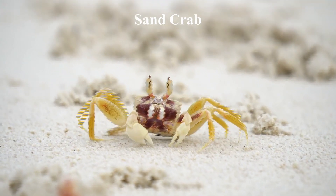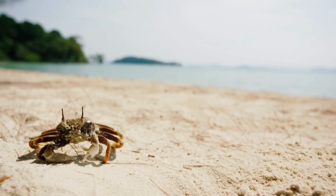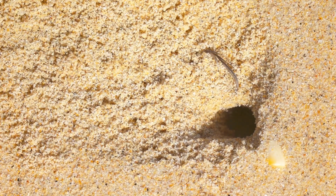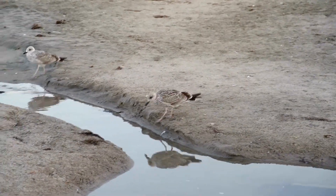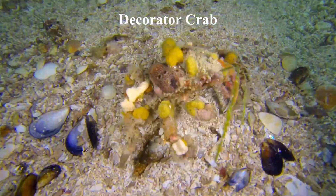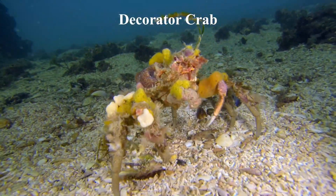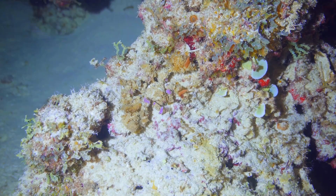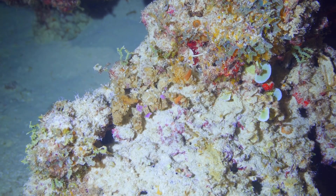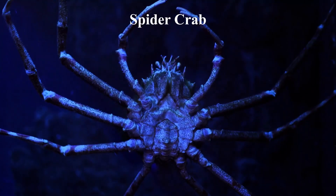Sand crabs have the ability to blend in with their surroundings due to their shell's color and texture, which matches the sand on the beach where they live. Additionally, sand crabs can quickly bury themselves in the sand to further conceal themselves, making them even harder to detect — crucial for their survival as they are often preyed upon by birds and other beach animals. Decorator crabs are a group of crabs that attach mostly stationary plants and animals to their bodies as a form of camouflage or defense against predators. If the organisms they attach are toxic or unpalatable, they use them for aposematism, a form of warning coloration to deter predators. Another example is spider crabs.